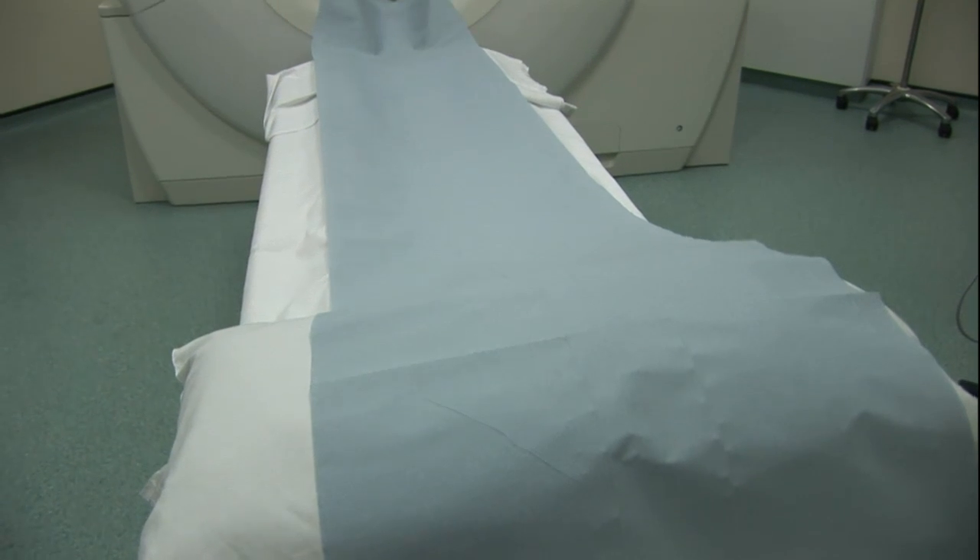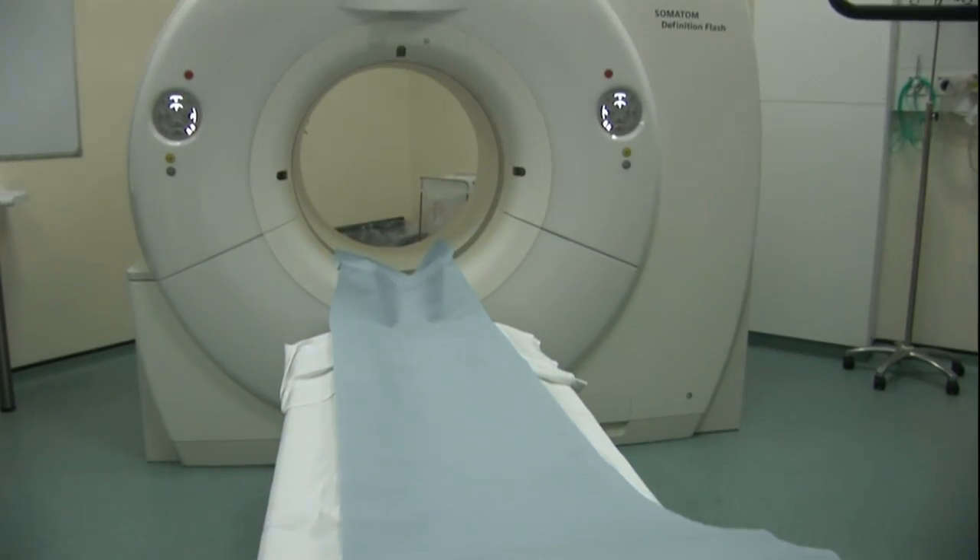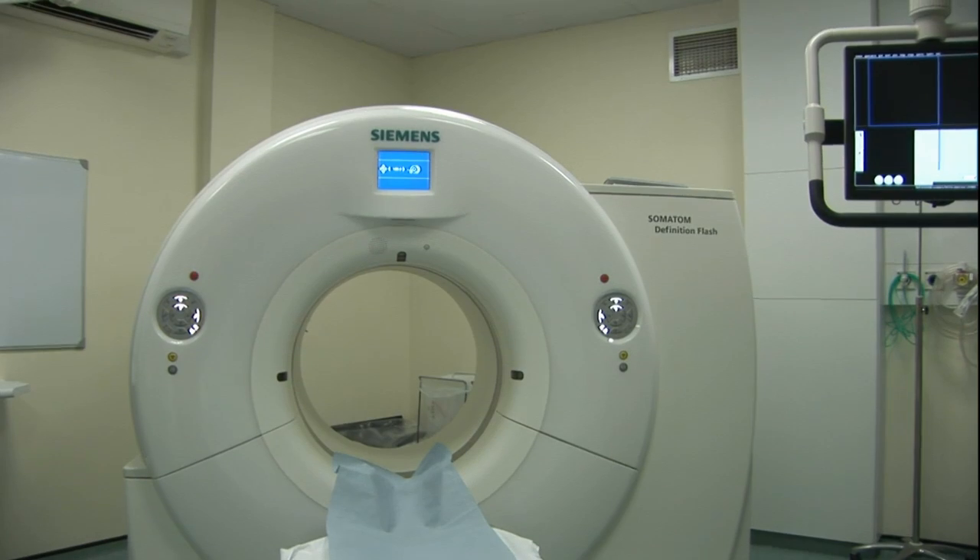It allows us to investigate people with chest pain who might have angina or coronary heart disease in a way that we haven't been able to before.